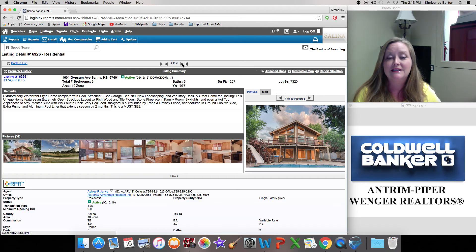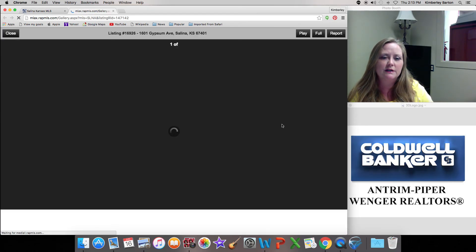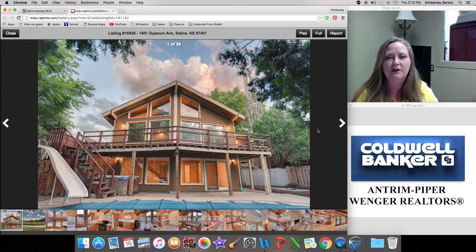The second one we have is 1601 Gypsum Avenue. This is a really cool house — you kind of feel like you're in Colorado, but you're in Kansas, right here in Salina. This one is $174,900. I'll show you just a couple of pictures; I'm not gonna make this too long today.